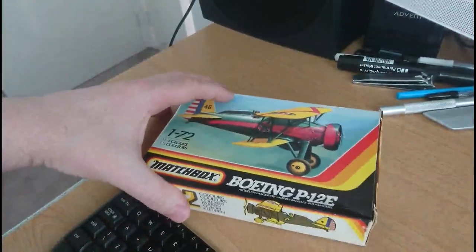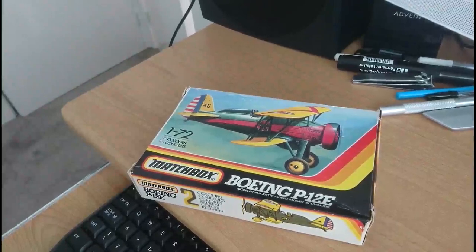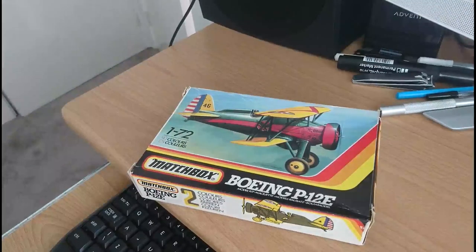The inbox review is on the Matchbox Boeing P-12E. Its serial number is PK-3, release date 1972, moulded in 1/72nd scale. There are decals for two versions: the first from the 95th Attack Squadron, United States Army Air Force; the second from the 27th Pursuit Squadron, 1st Pursuit Group, United States Army Air Force. The dimensions are roughly three and a quarter inches long by about five inches span, sitting about one and a half inches high on its undercarriage. There are 22 parts on one green plastic sprue, 15 parts on a yellow plastic sprue, and one clear part — totalling 38 parts.